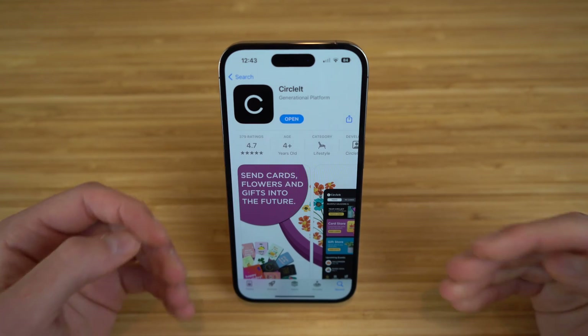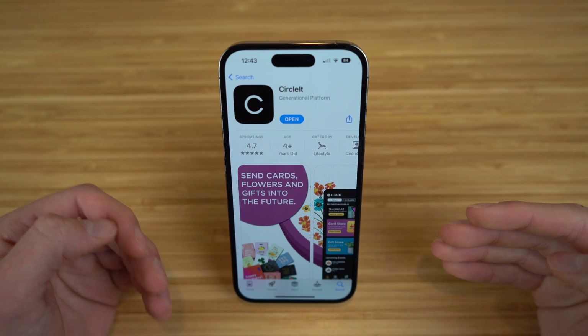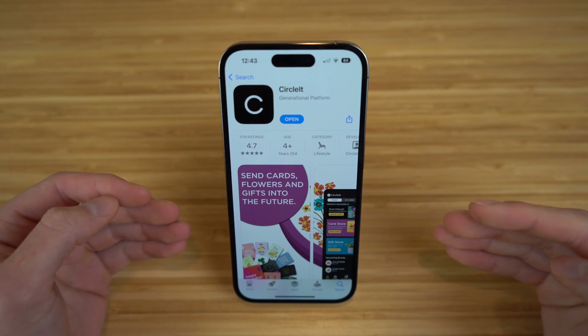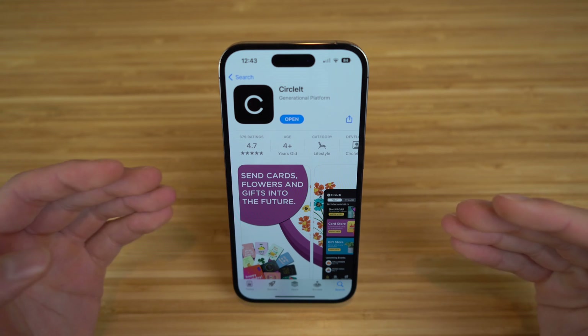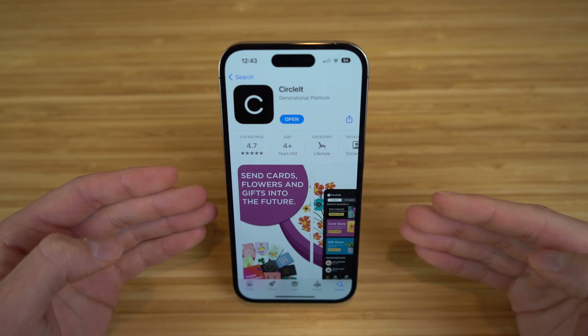The first app I want to talk about is CircleIt, a trusted platform that helps you send cards and gifts to loved ones for any future date or life milestone, even long after you're gone. So let's take a look at what CircleIt has to offer.